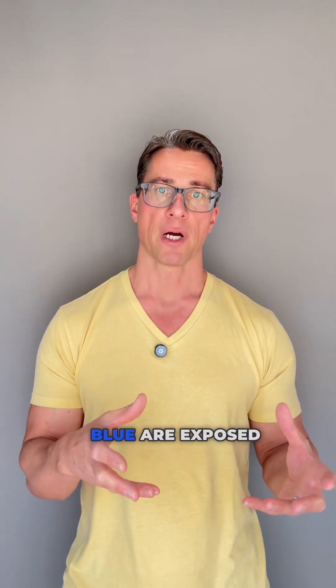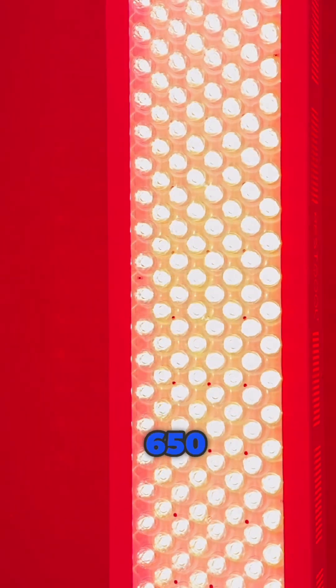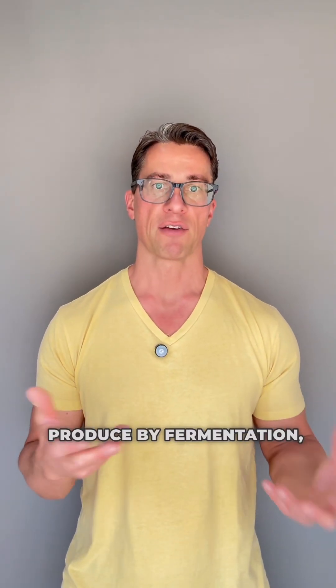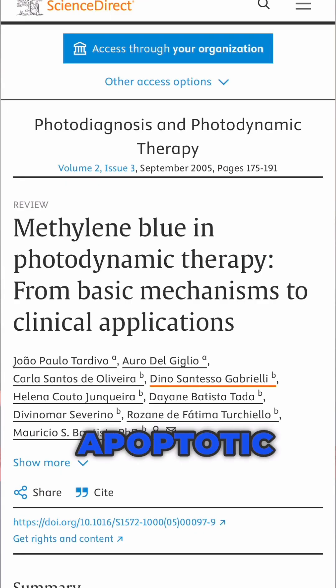When high levels of methadine blue are exposed to light at the correct wavelength — usually red light around 650 nanometers — methadine blue can inhibit ATP levels that cancer cells produce by fermentation, stimulate oxygen consumption, disrupt glycolytic pathways, and even induce apoptotic cell death.